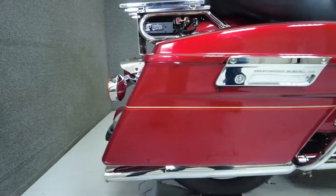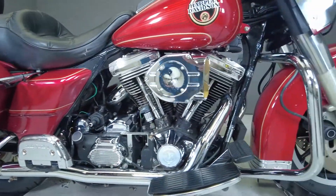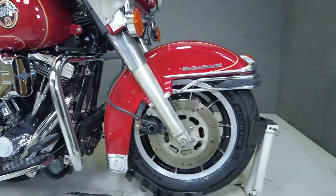Powered by an 81 cubic inch V-twin motor paired to a five-speed transmission, the Electric Glide puts 60 horsepower and 69 foot-pounds of torque through a low-maintenance belt drive.